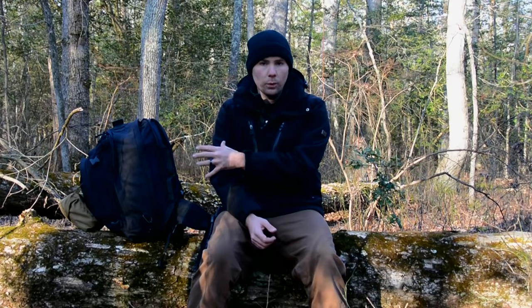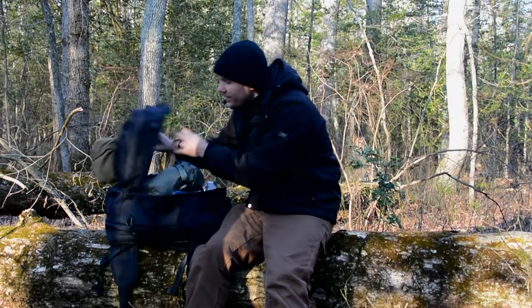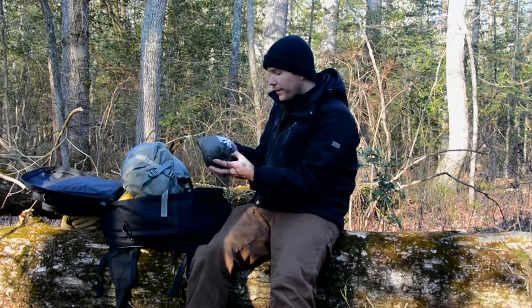Since this is a field test of my bug out bag, I'll spend some time giving an after action report — evaluating what worked and what did not work. Let's start with what did work. The bag itself totally worked. I really enjoy this bag; it's got this one feature where it opens up like a clamshell so you have full access to everything in your main compartment. This is the bag from SOC — I really like it. The rain fly I have, the Hexfly by Hennessy Hammock, also totally worked — really simple to set up, no complaints.